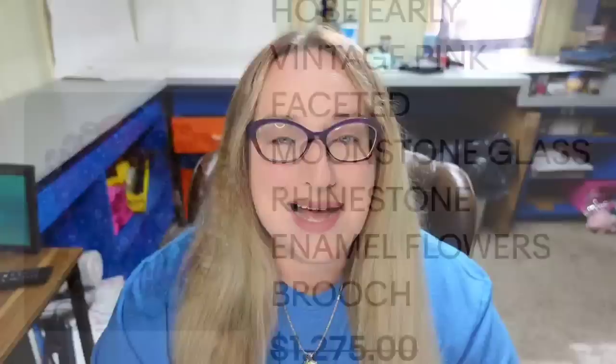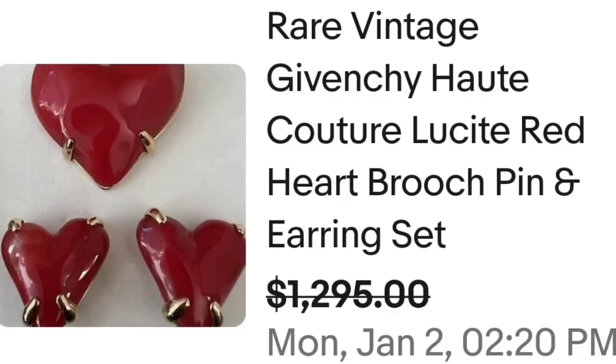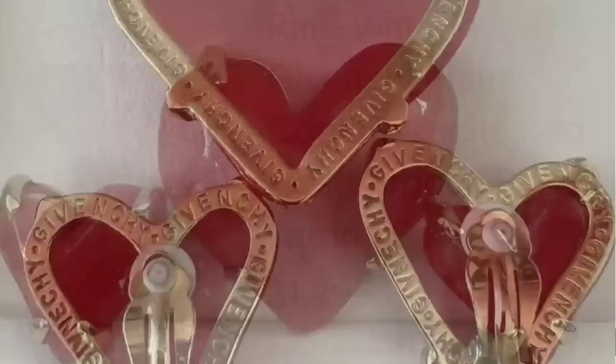This next name is typically money, and that is Givenchy. However, the brooch looks really plain — I don't know that before doing this research I would have picked it up to even look at the back. This is a rare vintage Givenchy Haute Couture lucite red heart brooch pin and earring set — perfect timing with Valentine's just around the corner. It sold for a best offer at $1,295. Very simple solid red hearts in a gold tone setting, clearly marked Givenchy around the whole edge.